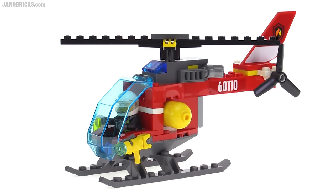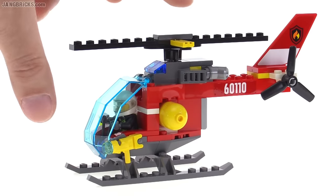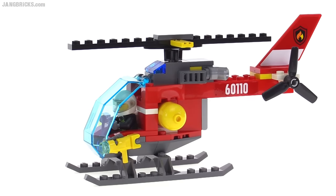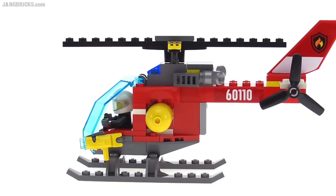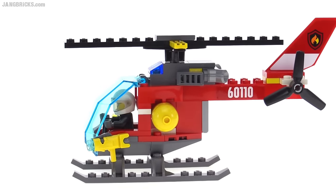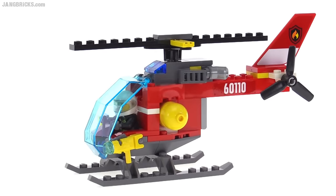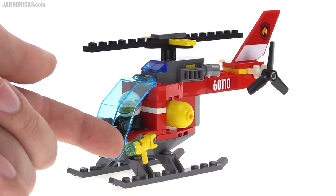The fire helicopter in this set is a little bit less special. It has a very small main rotor and a very large vertical stabilizer — the proportions feel a little bit awkward. It's supposed to be a tanker, representing a big water tank or foam tank, but it does have just a single nozzle on the end.